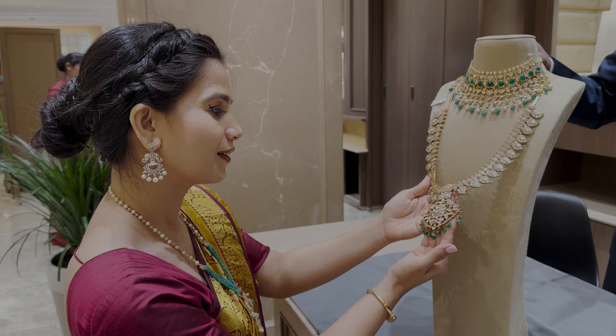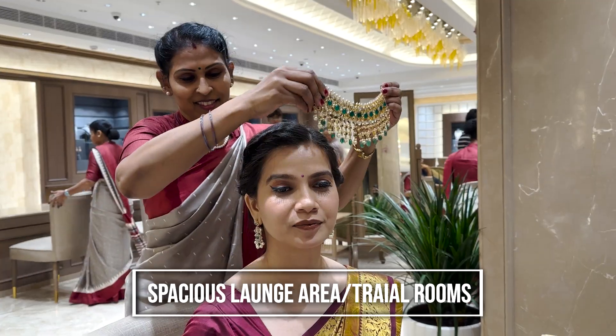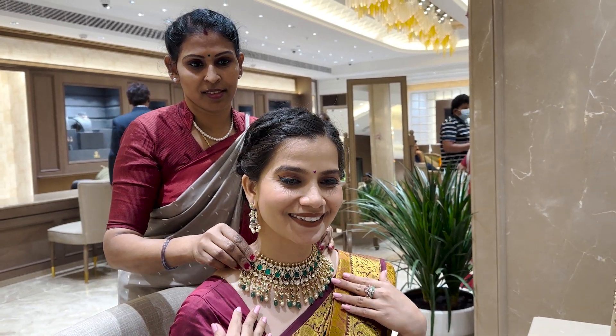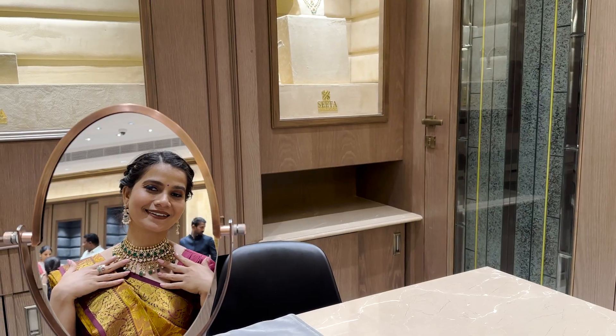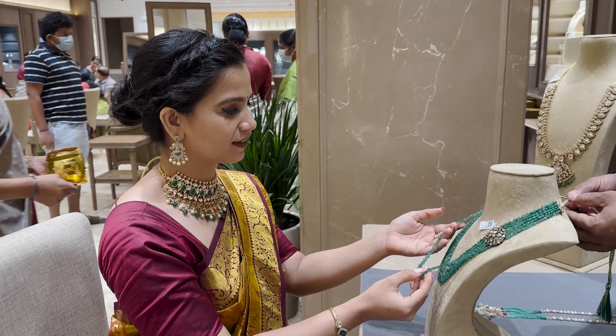What if I tell you they have spacious and beautiful trial rooms where you can actually go and try the wedding jewelry, because we want that perfect fit for our wedding day, isn't it? Now that problem also has a solution.